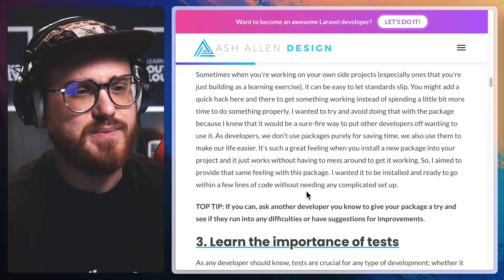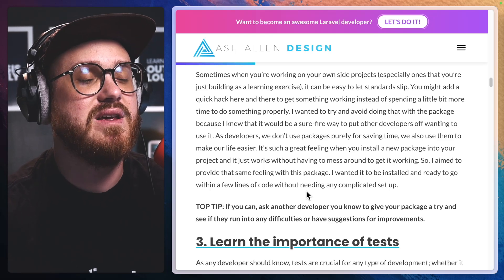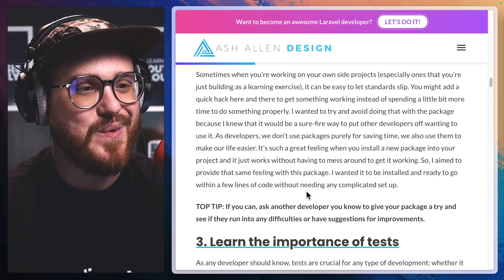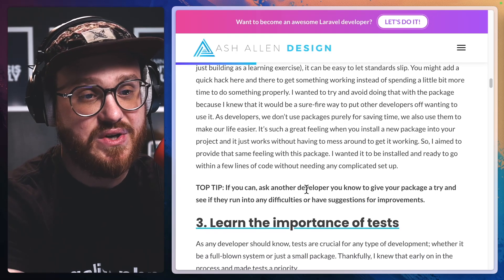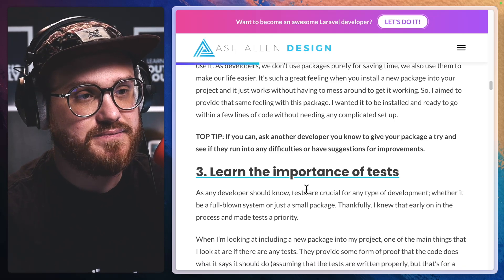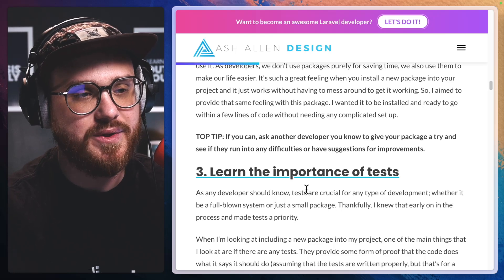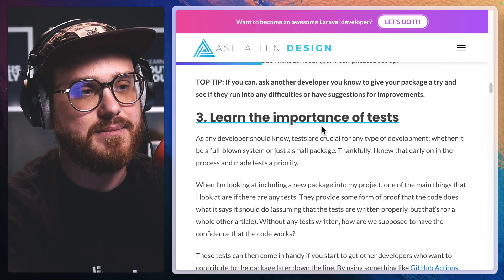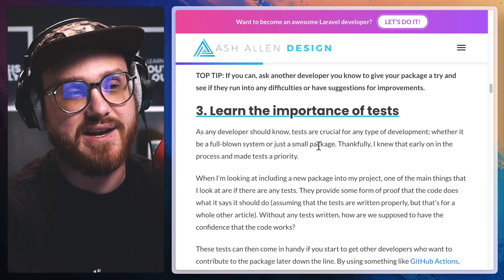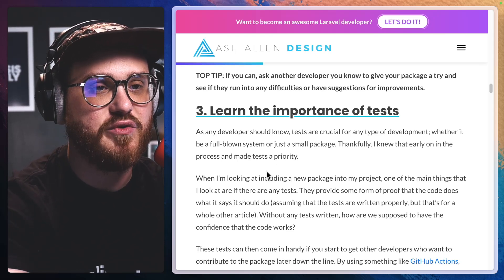As developers, we don't use packages purely for saving time — we also use them to make our life easier. It's such a great feeling when you install a new package into your project and it just works without having to mess around to get it working. So I aimed to provide that same feeling with this package. I wanted it to be installed and ready to go within a few lines of code without needing any complicated setup. Top tip: if you can, ask another developer you know to give your package a try and see if they run into any difficulties or have suggestions for improvements.